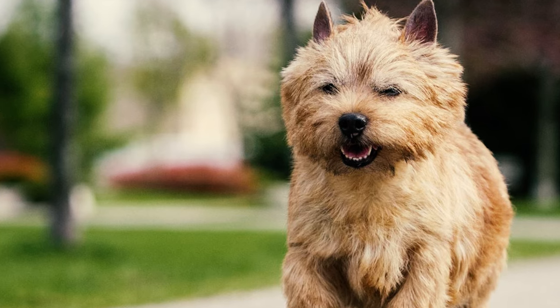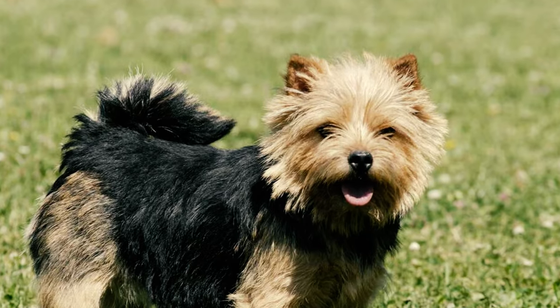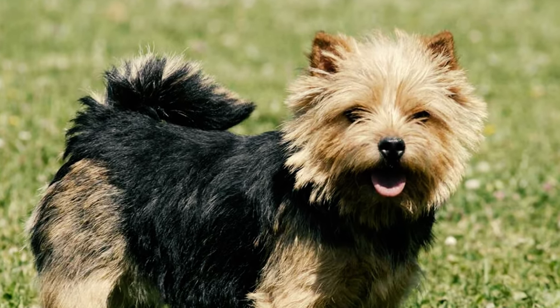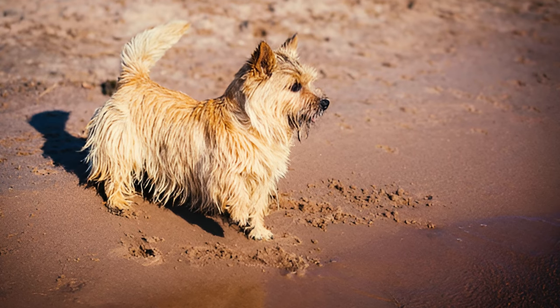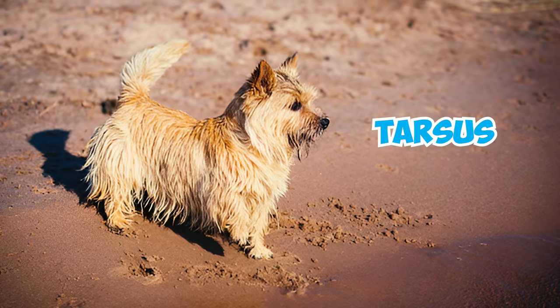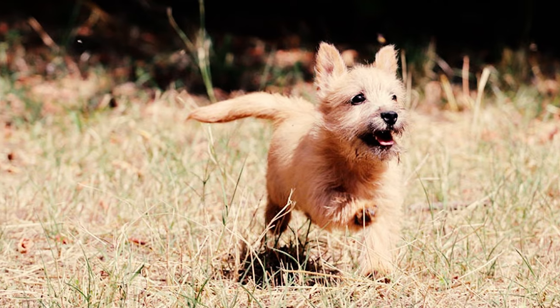Number 27: The Norwich Terrier's tail can range in length from 2 inches to an impressive 8 inches. In terms of types, they have either a drop tail or a rise tail. A drop tail is the more common type and hangs down naturally, reaching the joint between the ankle and the tarsus. Whereas the rise tail curls upward over the back, sometimes touching the dog's rump.